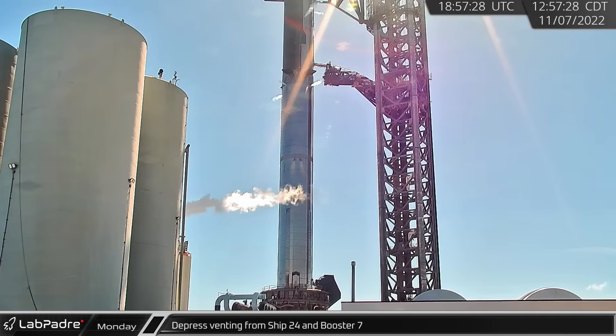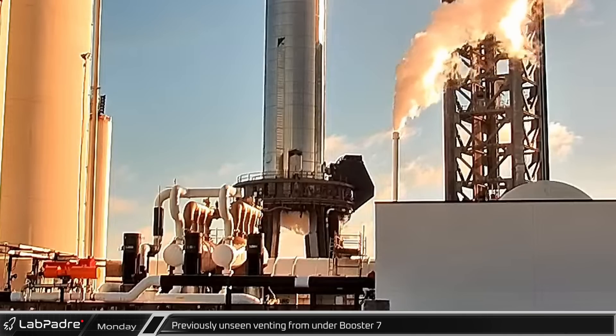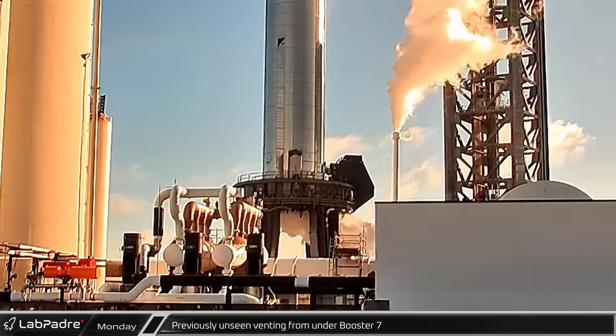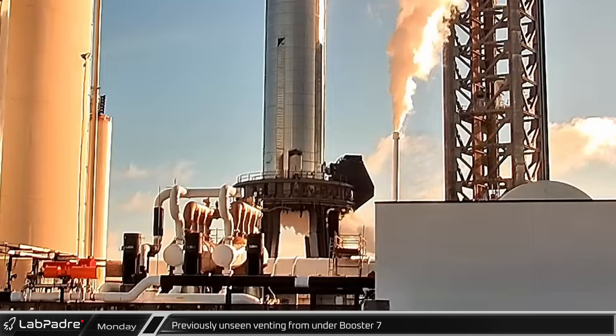The test battery wrapped up early in the afternoon with Ship 24 and Booster 7 depressurizing together. In the evening, a novel gas venting event could be seen under Booster 7. SpaceX's fire suppression system was not in use at the time.